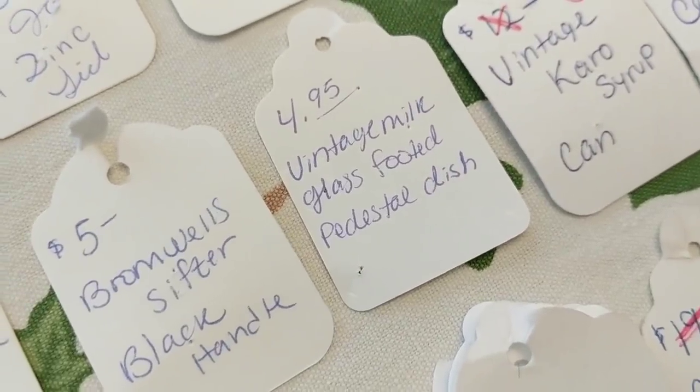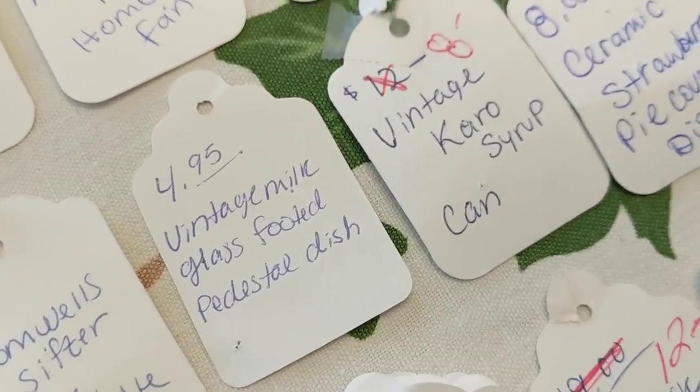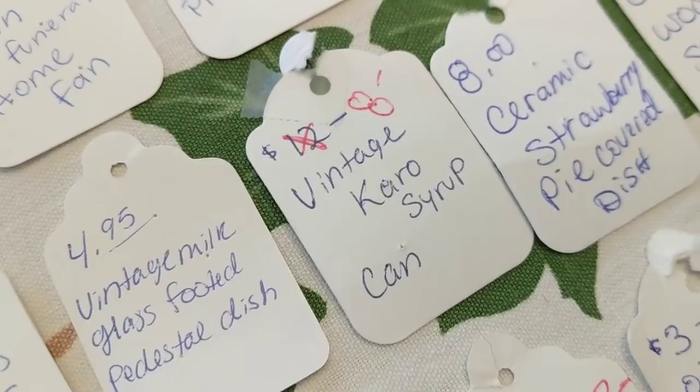I pick up sifters but I need to cool it — I've got about five of them piled up in the new booth. A Bromwell sifter sold for $5. A milk glass footed pedestal dish — basically a milk glass compote bowl with a silver-colored metal base — finally sold; I'd had it a long time. A Caro syrup can sold for $8.